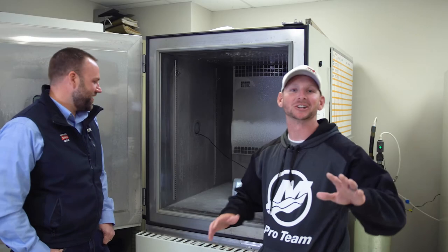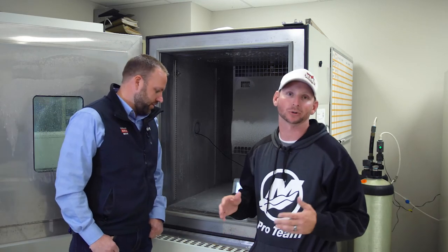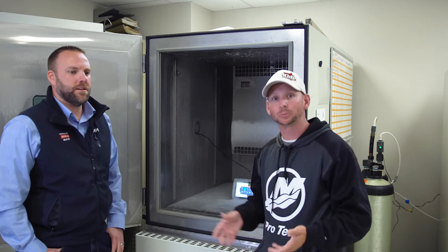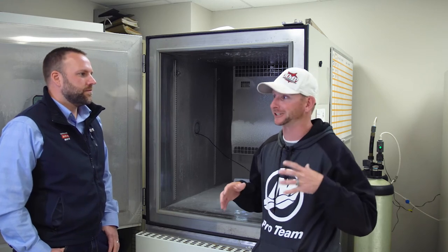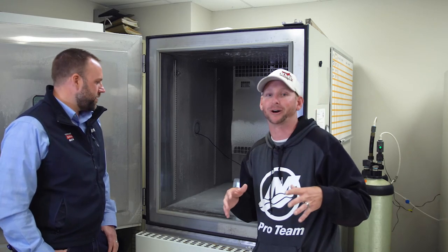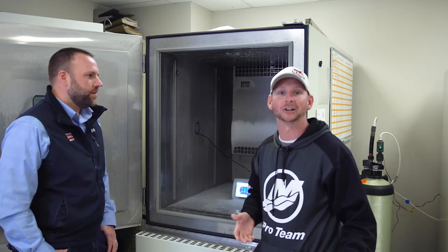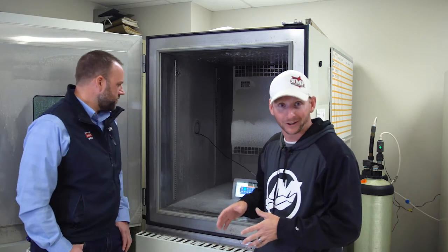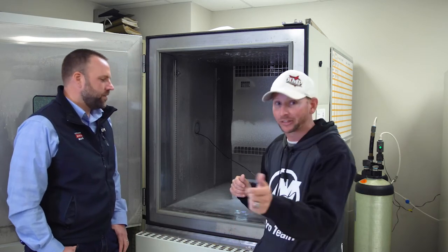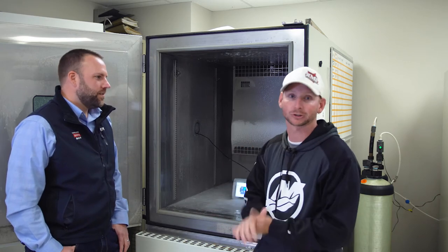All right guys, we just left the R&D department where we saw where Lowrance is working on new products — where the Hook 2 series of products is kind of created or born, if you will. Now we're down in the fun stuff, which is the abuse of the products. It's way more extreme than what you're going to be putting these units through on your boats. This is a frozen chamber right here that's also an oven — they coat the unit in water and then freeze it.